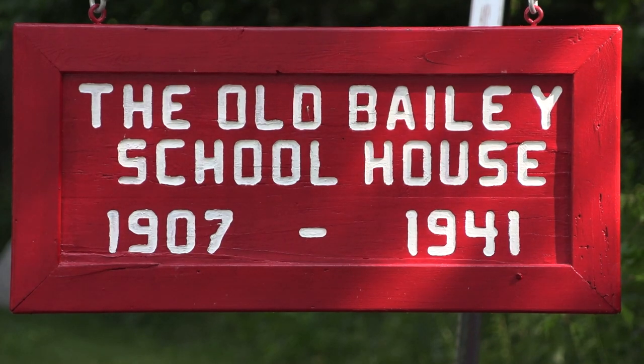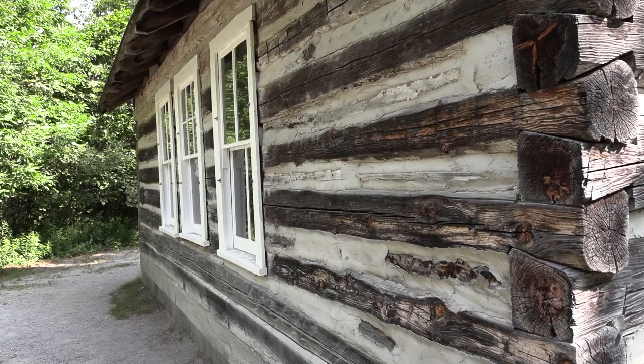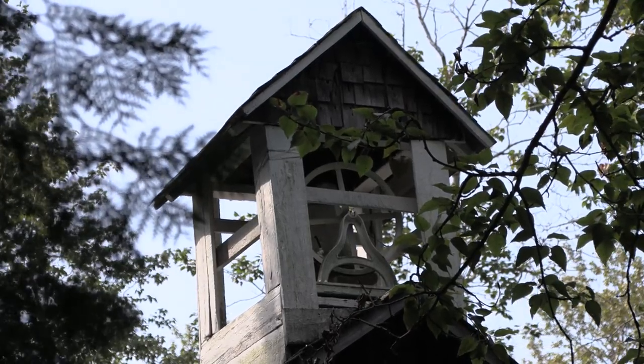Built in 1907, the Bailey Schoolhouse is a one-room schoolhouse that once taught many students. The structure of the wood showcases just how sturdy the structure is.